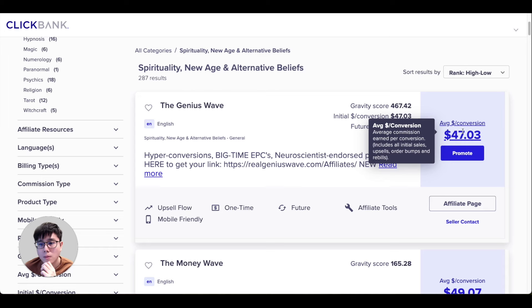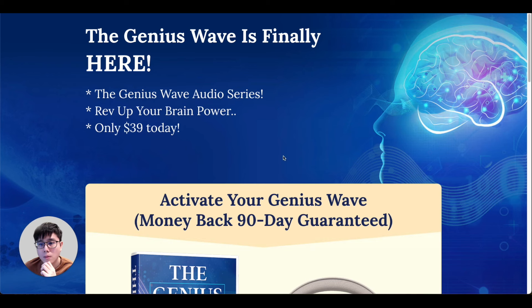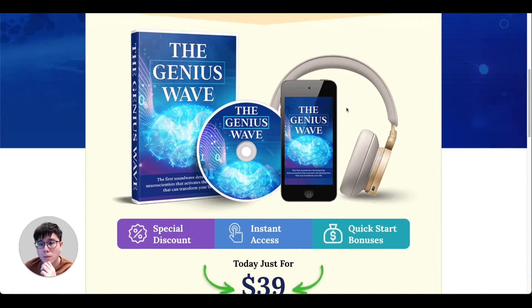Simply click the 'Promote' button and you'll see your affiliate link — called a 'hop link' on ClickBank. Click the copy button to copy this link, which you'll use for promotion. When people click your link they'll visit the official product website — in this case The Genius Wave.